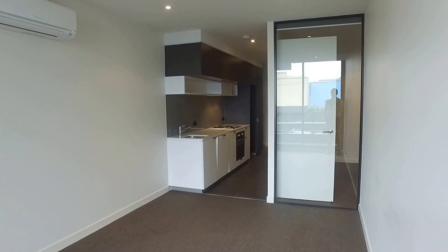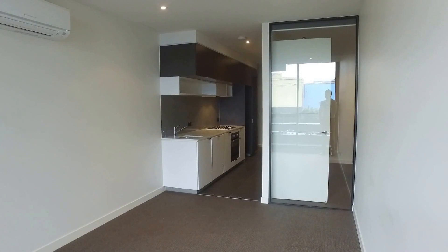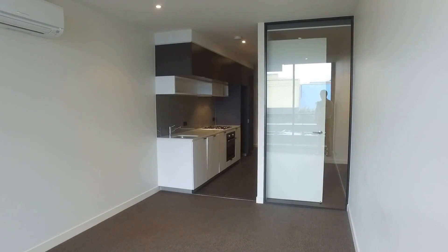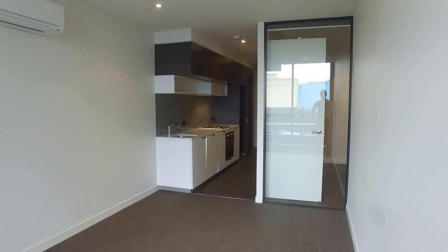This is a one bed, one bath apartment, also comes with a storage cage and car space. It's in a great location, not too far away from Swinburne University and Glenferry Station, so you'll have access to shops, restaurants, bars, and cafes all within a short stroll from the front door of the complex.